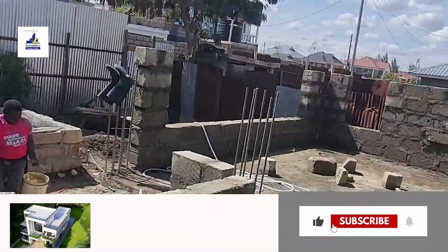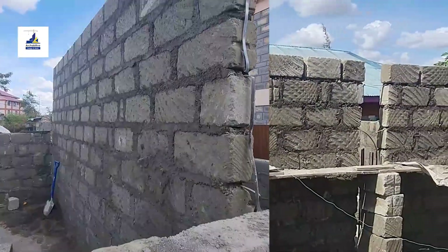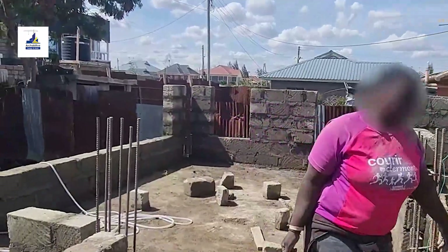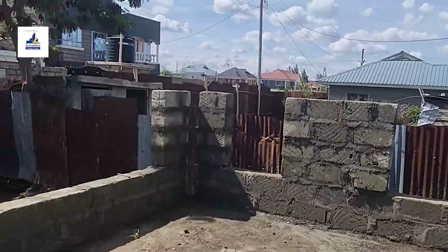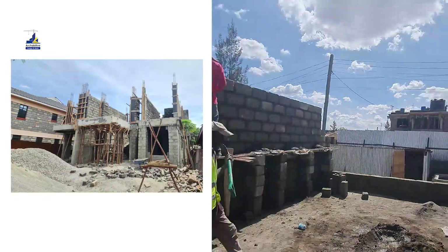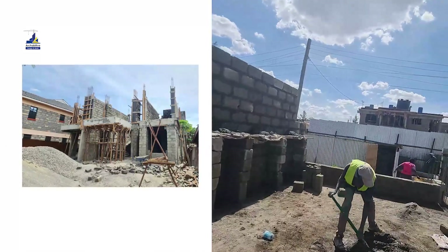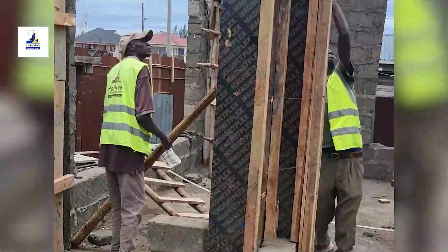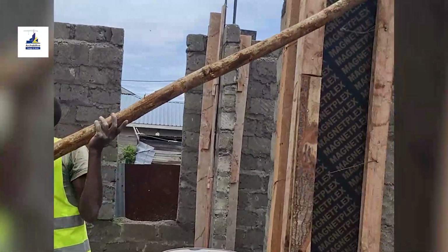Make sure you watch this video to the end, and if you are here for the first time, consider subscribing and give this video a thumbs up. The construction of a flat-roof house is a journey that challenges convention and embraces the future. These modern architectural wonders redefine our horizons and prove that with vision and determination, we can build homes that are both functional and works of art.